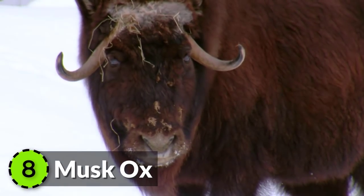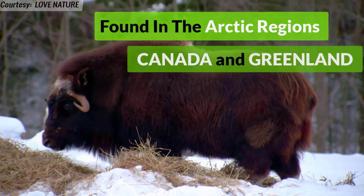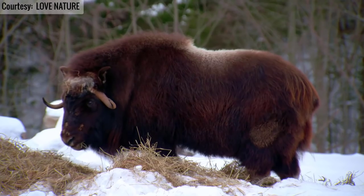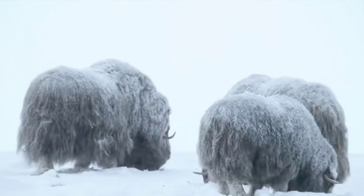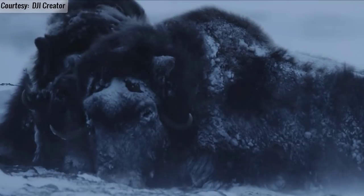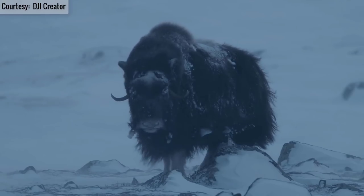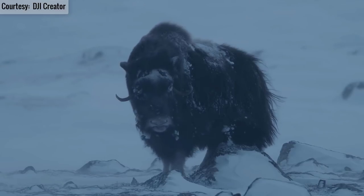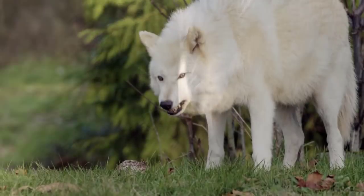Musk Ox is found primarily in Arctic Canada and Greenland. Males emit a strong odor during mating season. Musk oxen feed on roots and mosses of the tundra and dig for food. Their dark fur, which is thick, long, and shaggy, covers their entire body. The hair on their body hangs almost to the ground, forming a warm tent of sorts. Long curved horns provide them defense against predators.